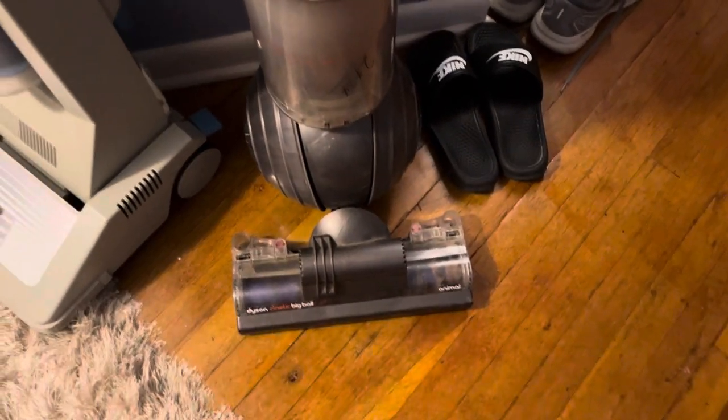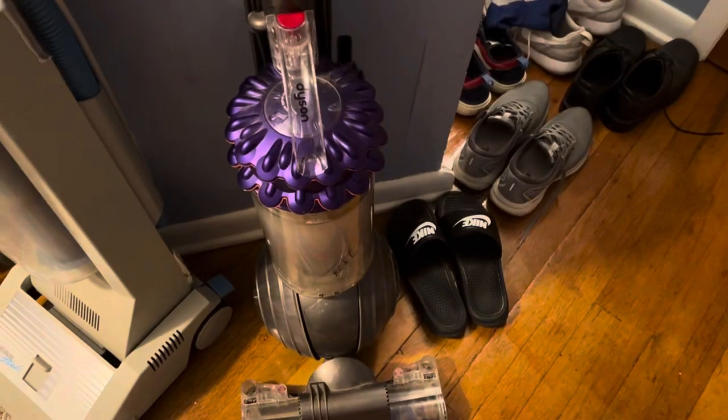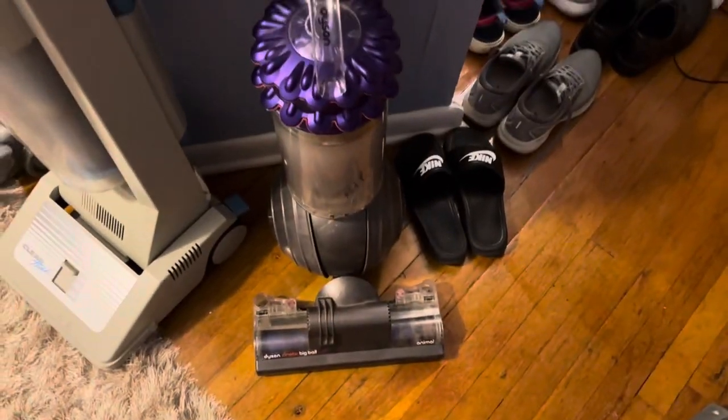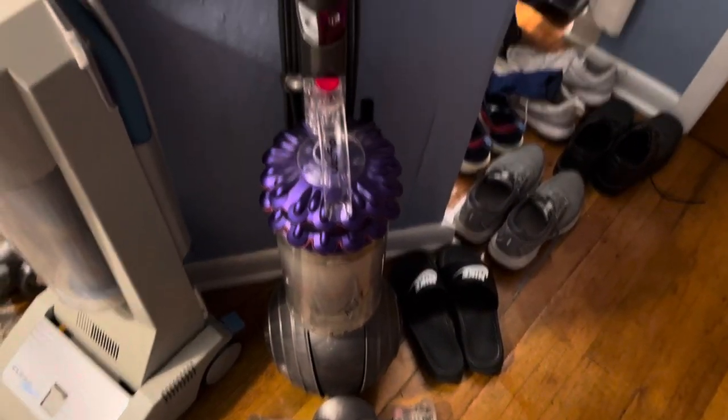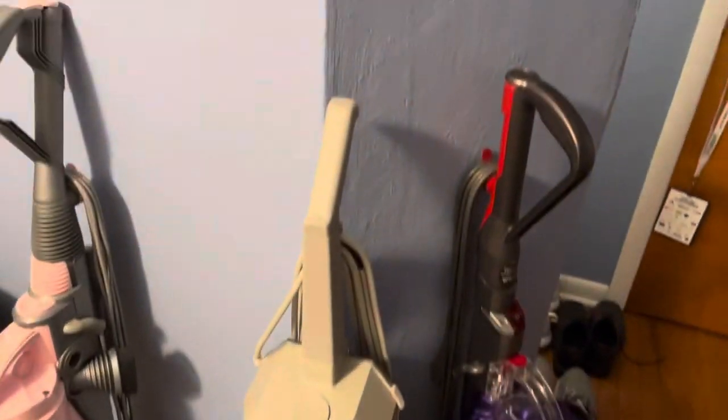Kinetic Big Ball Animal vacuum. Picked this up at a thrift store for 24 bucks. I'm going to be reselling it here soon, just need to clean it up real quick.